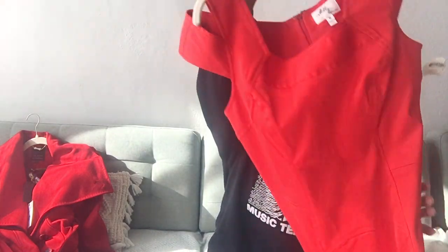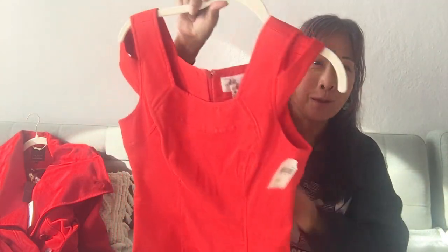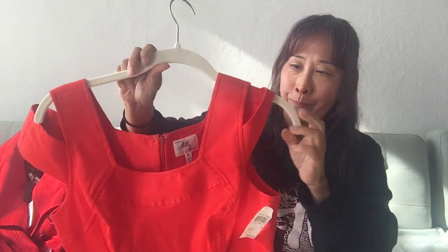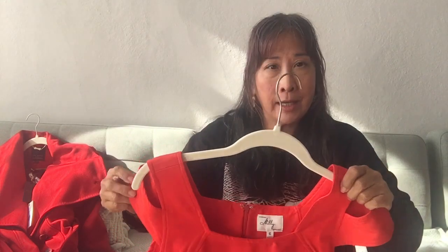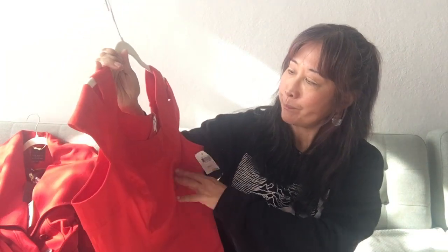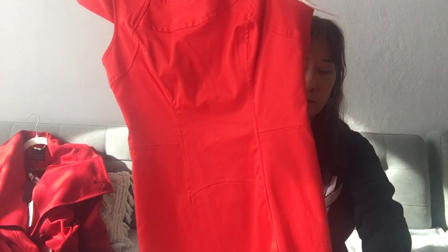Next piece is another red piece. It's a brand called Millie — never picked up Millie before. I checked it and it seems like it is a very good brand, something that I could sell on the RealReal. I'm still debating if I want to go ahead and do that. This is a size 6, also new with tags, and it retails for $325. Beautiful fitted dress.